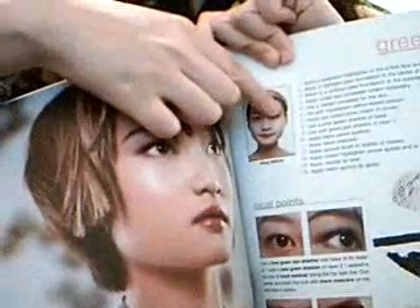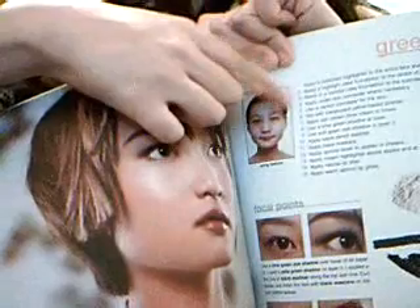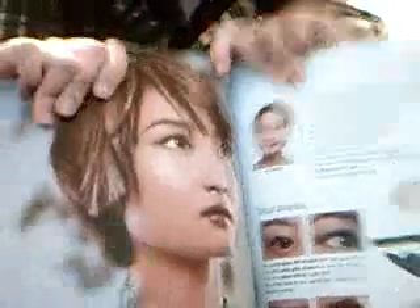Not everybody in here is a model, actually. This girl, for instance, I think she's just someone slightly on the ordinary side. So there's a picture of her without makeup and a picture of her with makeup and a theme called 'green envy.'